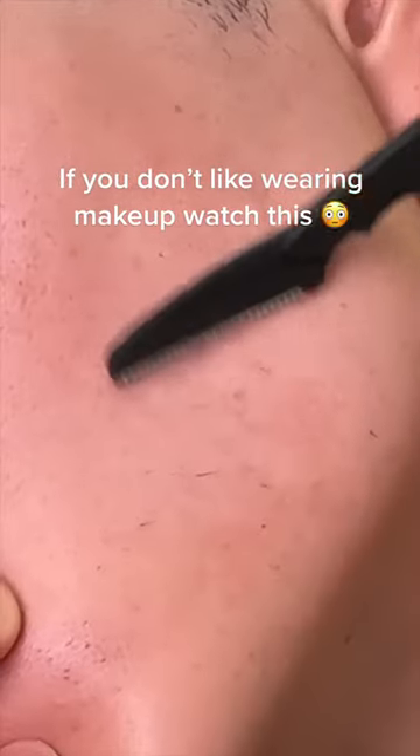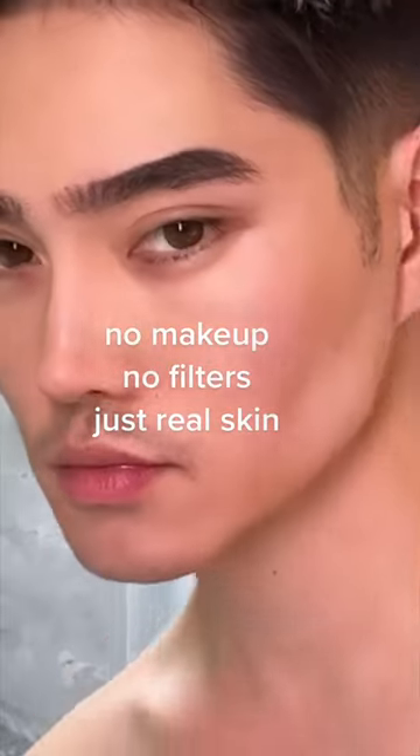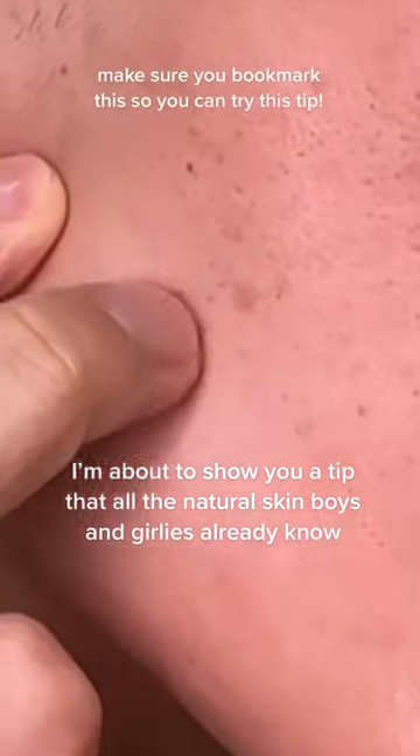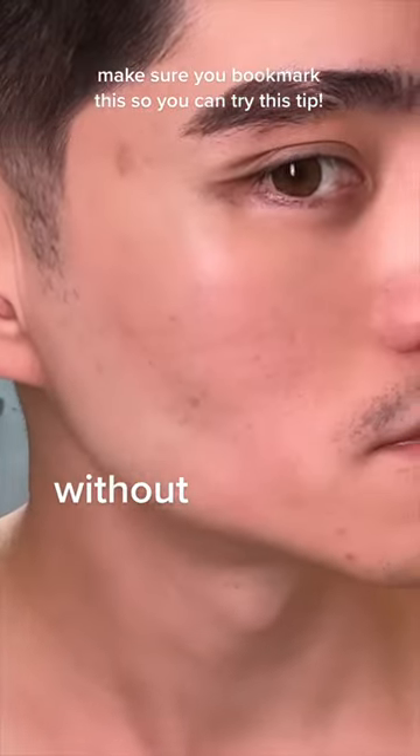If you don't like wearing makeup or using filters, watch this. No makeup, no filters, just real skin. That means blemishes, it means plucking out facial hair, or using a dermaplaning tool. There's a lot of tips and tricks you can do to help boost your complexion without makeup.